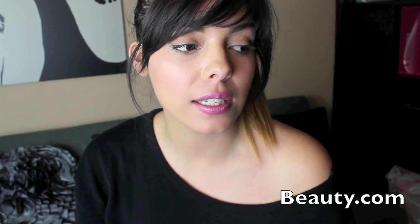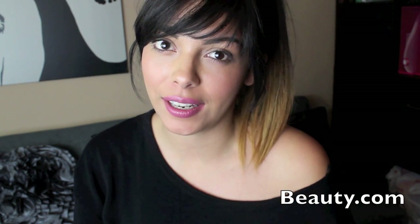Hey guys, thanks so much for watching. Today's video is going to be my beauty.com haul. I did several online purchases in the last two weeks or so and I've got tons of hauls that I want to show you guys, so I'm just doing hauls as they come in. First up is beauty.com, and if you guys are not familiar with the site, it's basically an online beauty store where they sell a bunch of name brands.